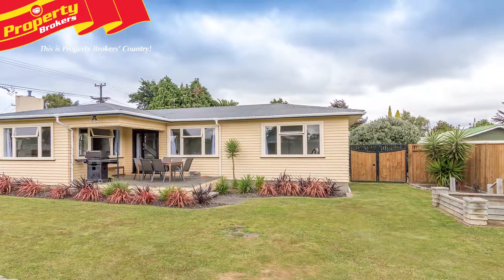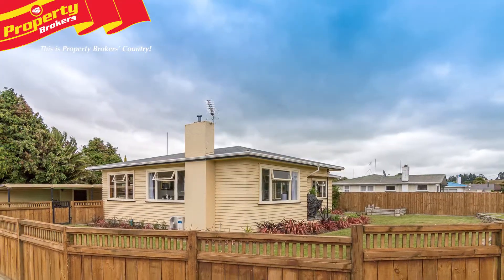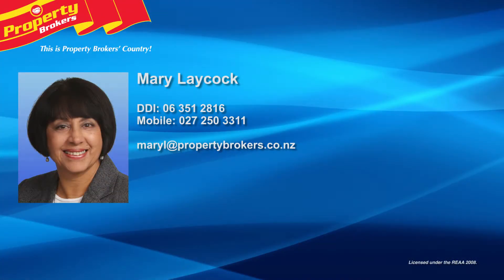This is a lovely home, so you'll need to be quick. Call Mary today for your viewing. Mary Laycock at Property Brokers Ashurst. Call Mary anytime on 027 250 3311.